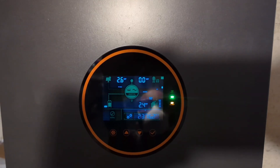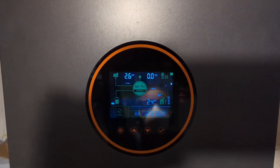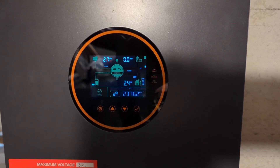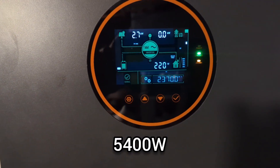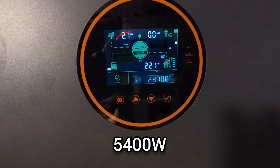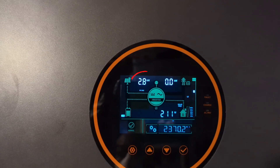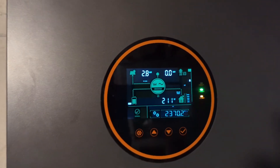It was also colder that day, resulting in higher than normal output. Around 11 a.m., my solar array was generating 5400 watts, resulting in an efficiency of 97.64%.